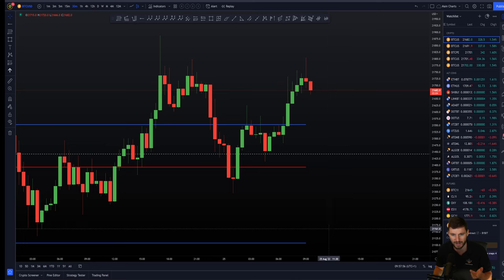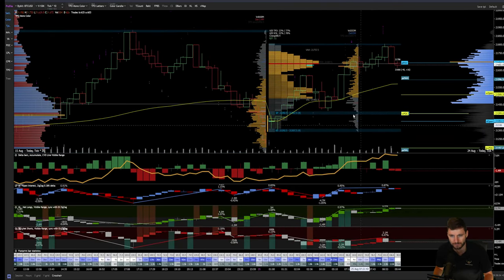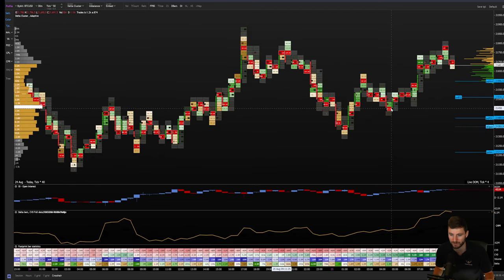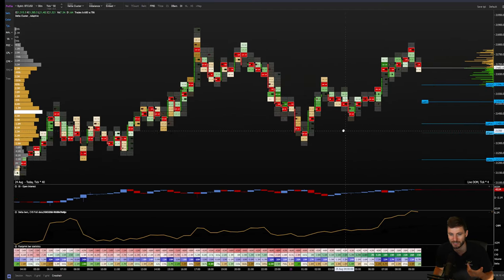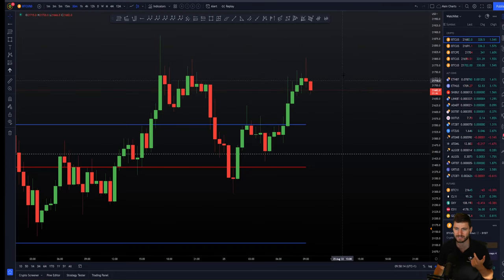It's a case of being patient, waiting for the level, checking the reaction — which means coming over here and looking at the order flow — and then judging that order flow, taking the trade, executing. I'm either then going to win the trade or lose the trade — simple as that. You can see the bearish CBD forming here locally.